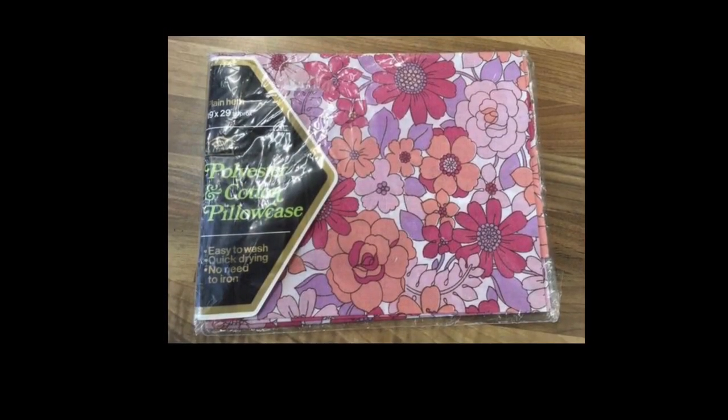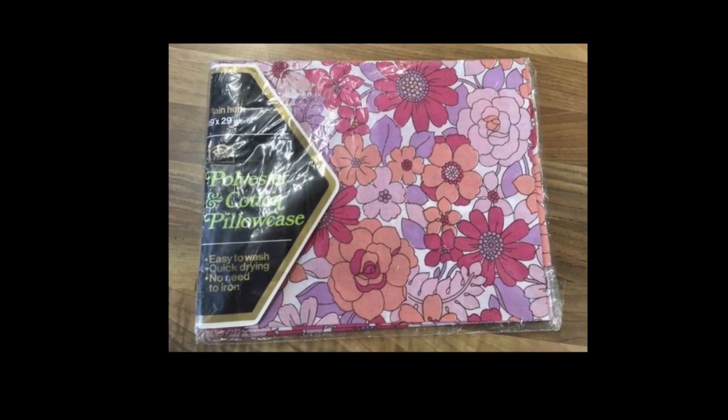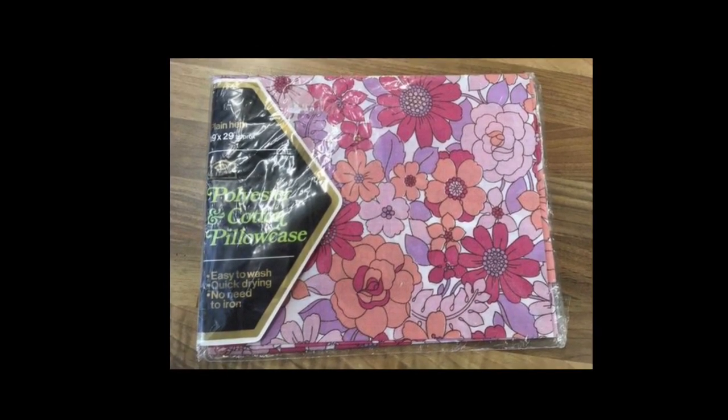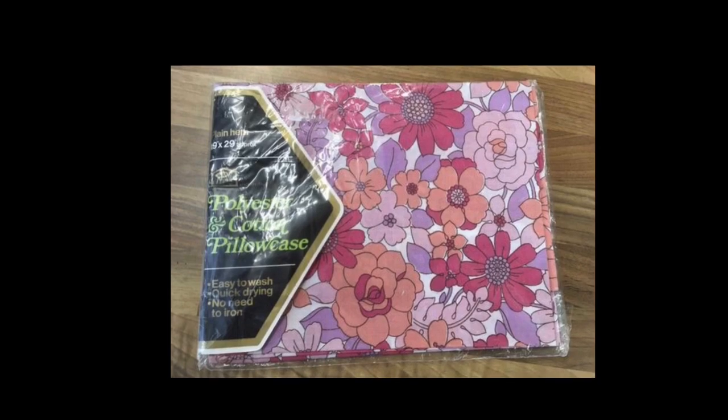You'll have seen this in one of my recent car boot hauls — fabulous floral 60s pillowcase. I sold it for 10 pounds, free shipping, and it's staying in the UK.